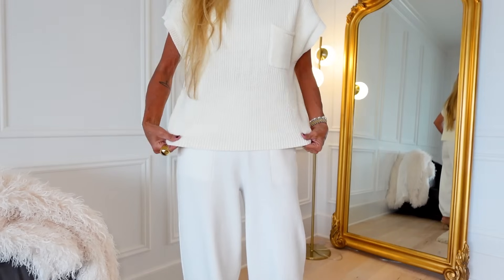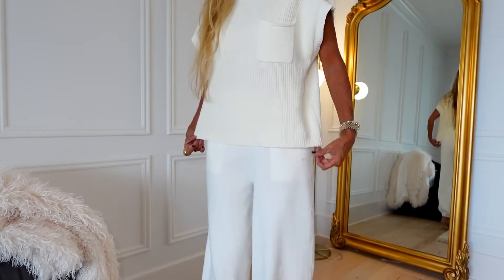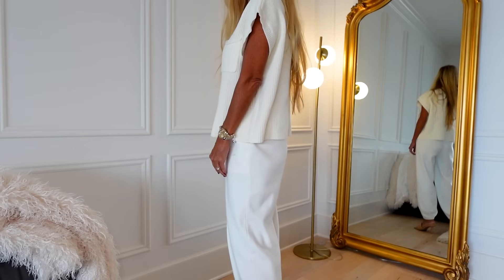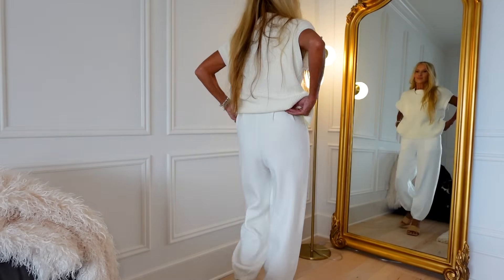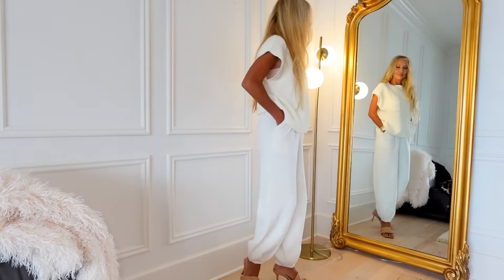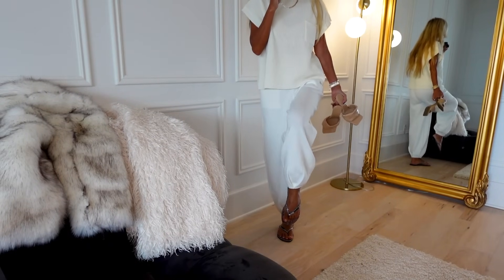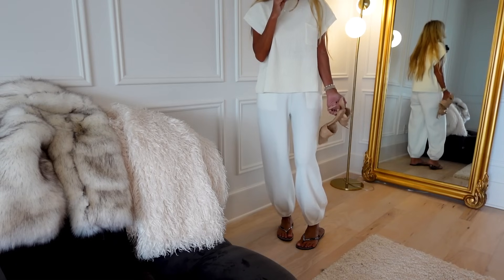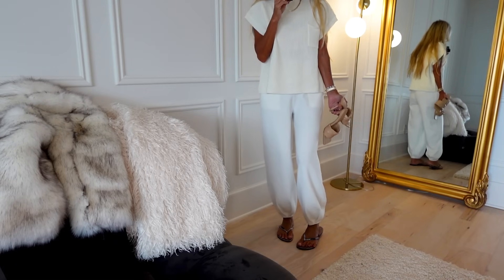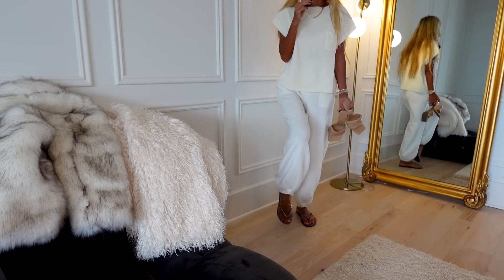The one I have on today is this little cream colored one. The beauty of this particular set is that it has two different textures - the cable knit up top but a smoother fabric down below. I love that the bottom has that little tuck in the front and a little gather at the bottom. To me, that's what just makes this outfit.